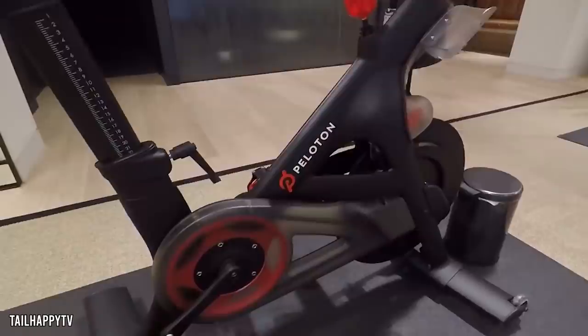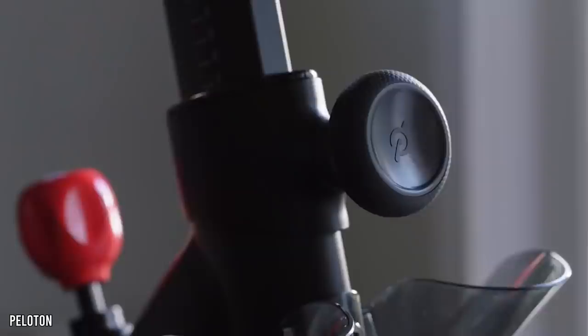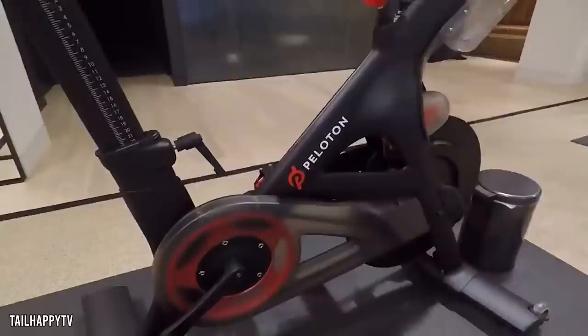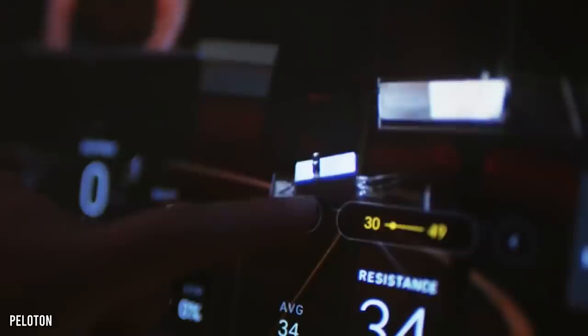Looking at the product itself, the Peloton bike is built of carbon steel and aluminum, offering a weighted flywheel in the front that controls the bike's resistance level. It's sleek but not spectacular. The physical build of the bike isn't too dissimilar from many exercise bikes already on the market. What has proven to be the differentiator is the digital interactivity. On the original build, between the handlebars, you'll find a 22-inch touchscreen which runs a custom Android-based Peloton operating system.